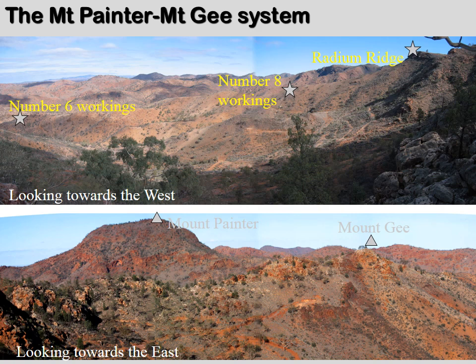Radiogenic heating has influenced the northern Flinders Ranges landscape since the intrusion of the granites 1.6 billion years ago. The highest hill in the inlier, Mount Painter, is a direct result of the long-term hydrothermal circulation driven by radiogenic heat. Mount Painter represents the remnant of a spectacular Permian epithermal system.